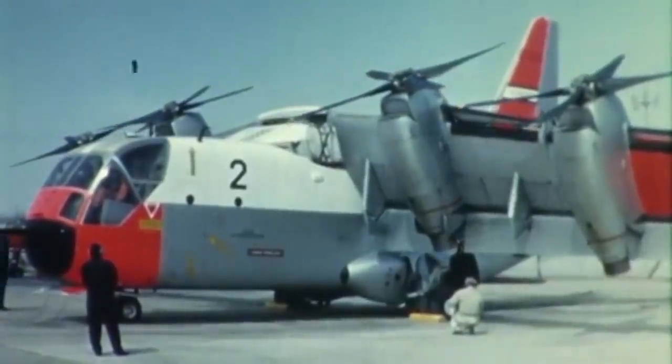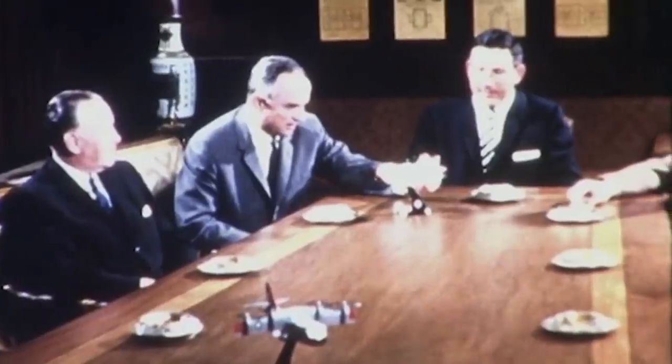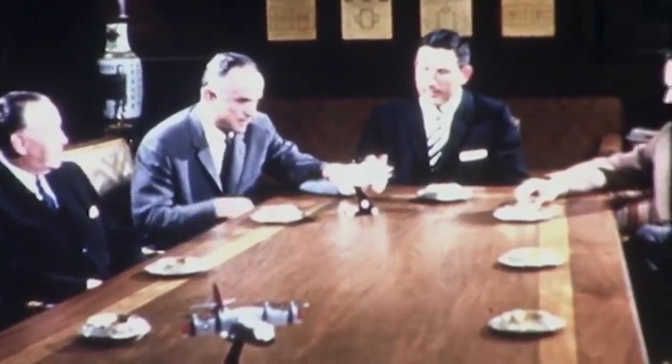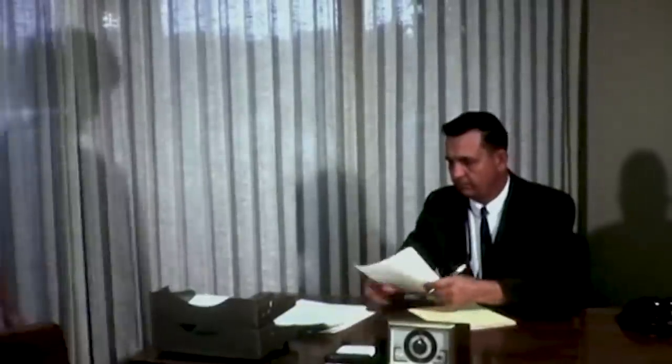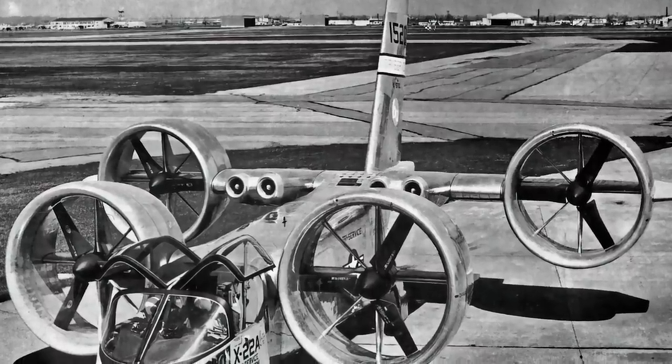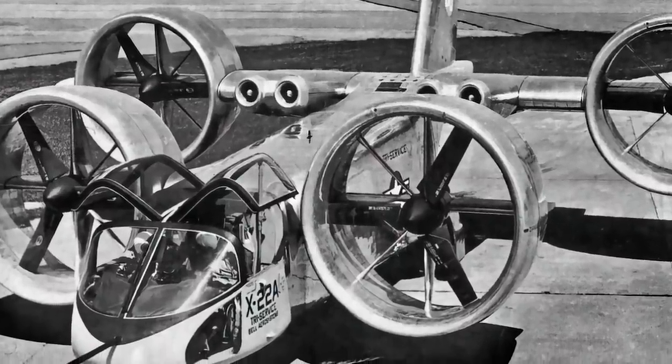While the D-2064 model lost the contest to the tiltwing XC-142A, the committee was so impressed with the design that Bell was still given a contract. In November of 1962, the Navy awarded Bell Helicopter with a $27.5 million contract to design and develop two prototypes. The internal designation of the new project was Model D-2127, which then changed to X-22.